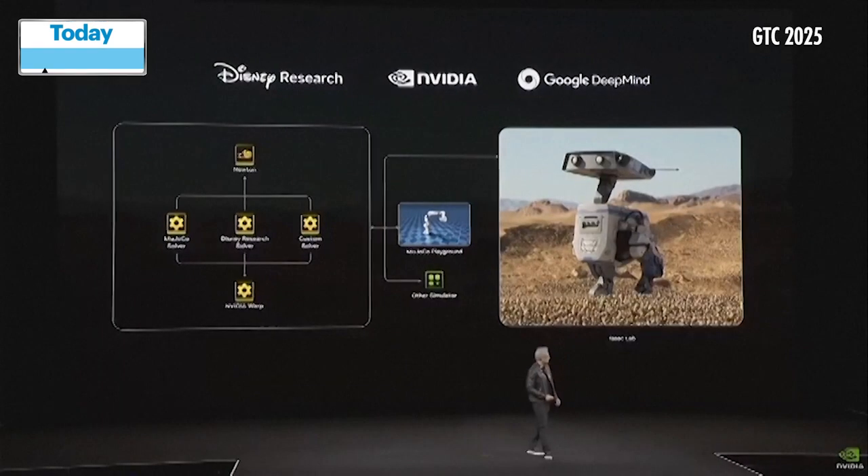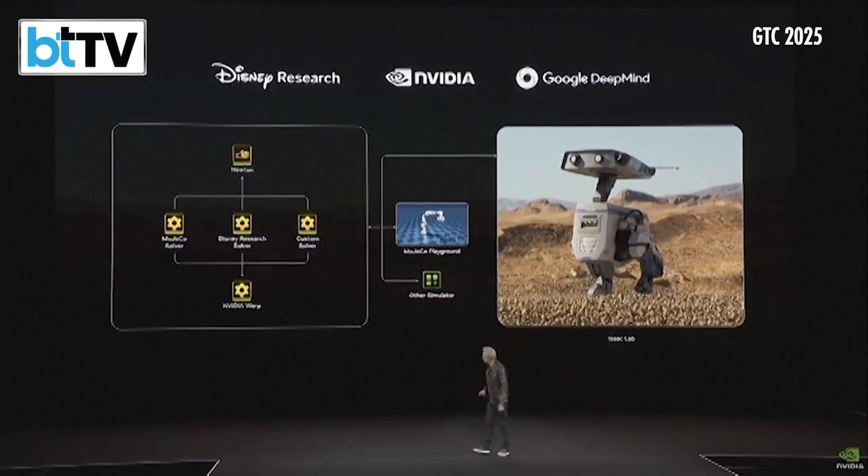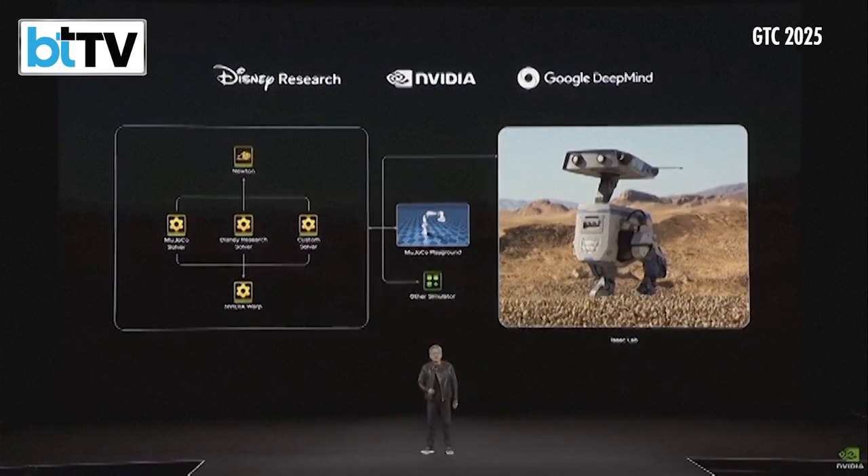And so today, we're announcing something really, really special. It is a partnership of three companies: DeepMind, Disney Research, and NVIDIA. And we call it Newton. Let's take a look at Newton.